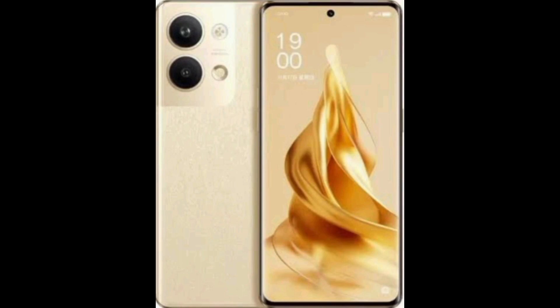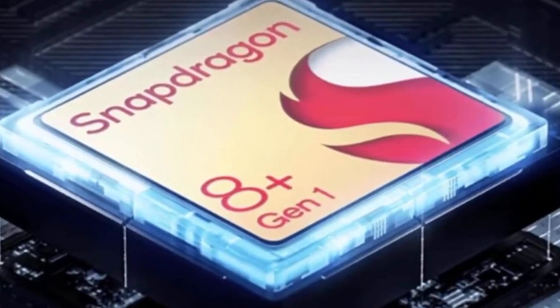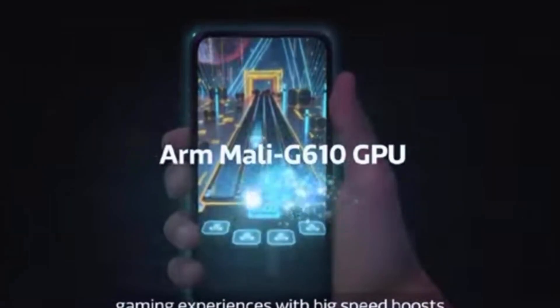It uses the Snapdragon 8 Plus Gen 1 chipset. It also features a triple camera setup, and the camera quality is good.